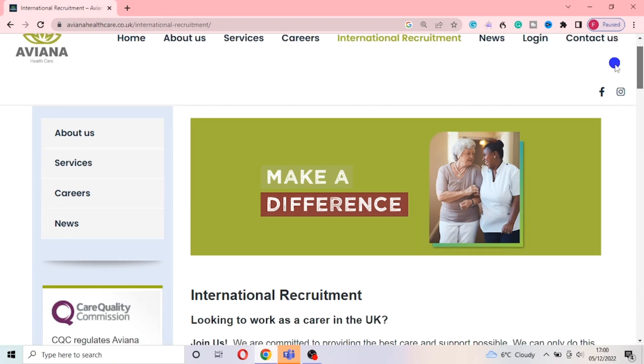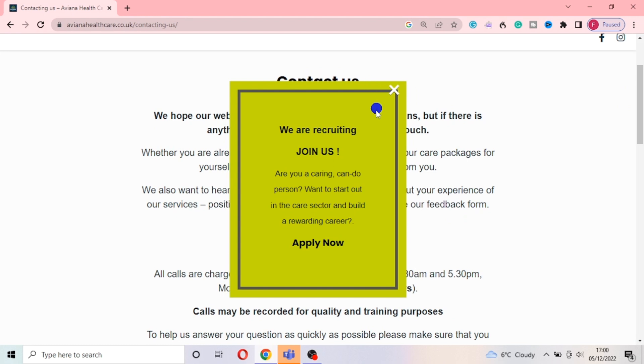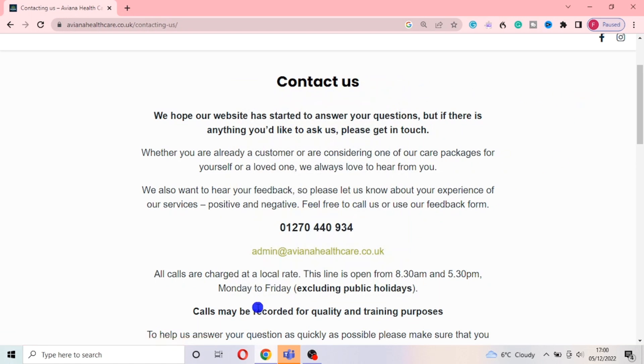I'm wishing every one of you the best of luck. Don't forget the name of this particular care home — it's called Avena Care. Go to their website, try to apply, and also go to where it says 'Contact Us' and look for their email so you can contact them and let them know you are interested in working for their company. They are currently recruiting — are you a caring person who wants to start out in the care sector and build a rewarding career? Apply now. You can also send them an email directly at admin@avenacare.co.uk.